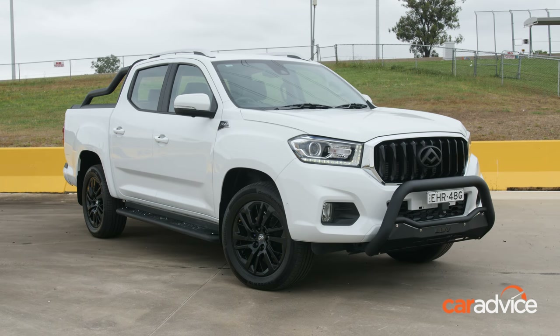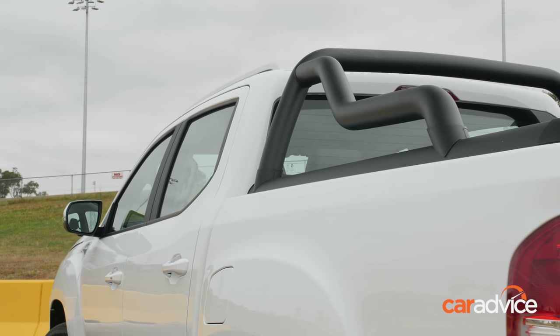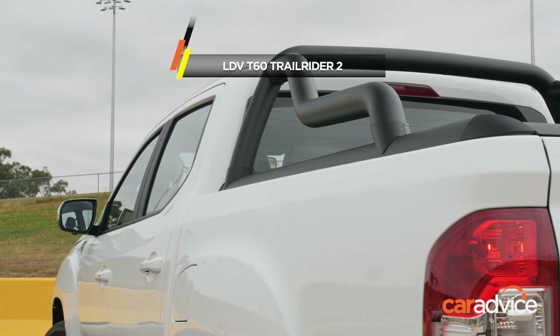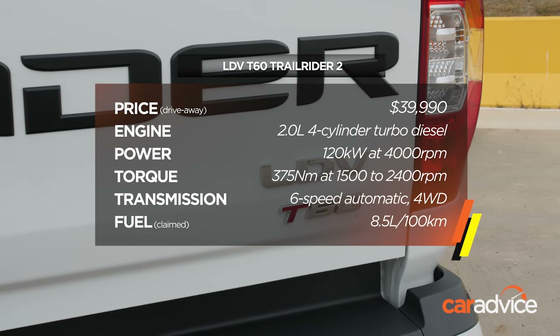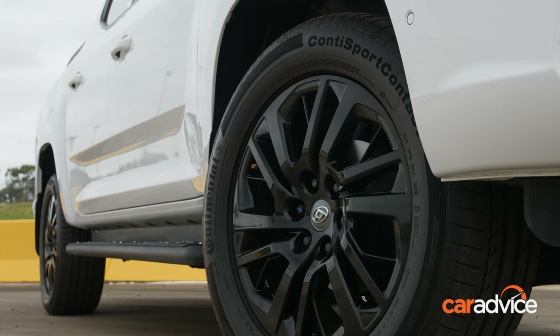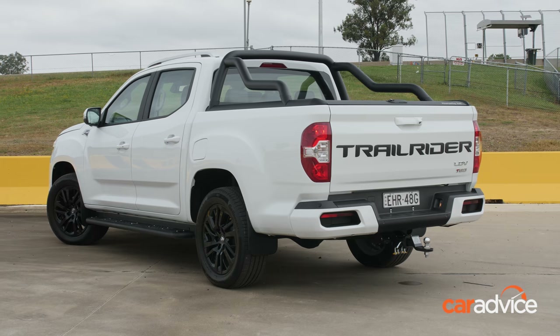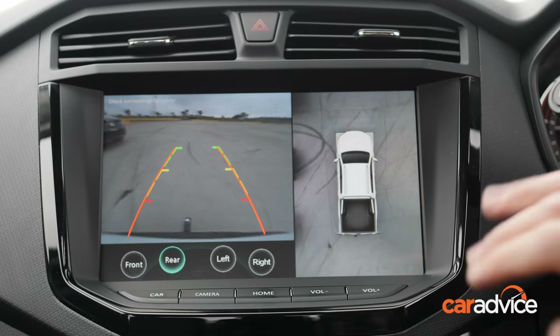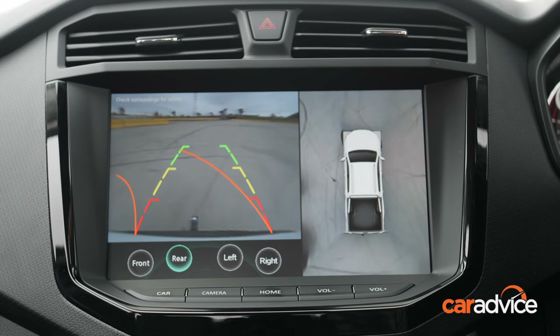China's LDV T60 Trail Rider 2 has a $20,000 price advantage going into this test, but it still offers a lot of equipment for the money. Its engine has the least power and torque of the eight utes tested, but it's one of only two vehicles here with four-wheel disc brakes and road tyres. It's also missing advanced safety aids, but it does come with a 360-degree camera and one of the largest infotainment screens in the class.